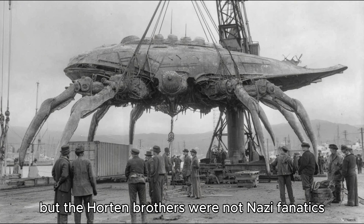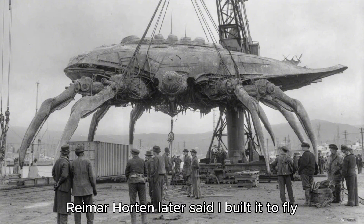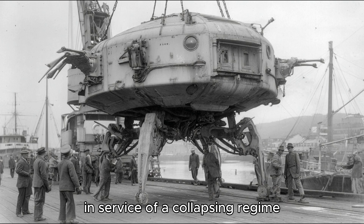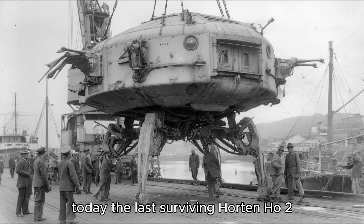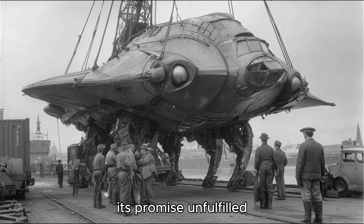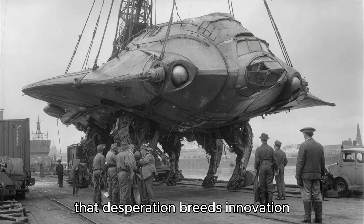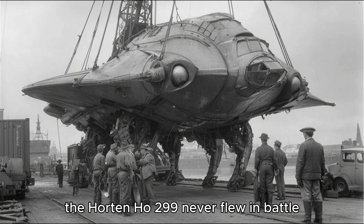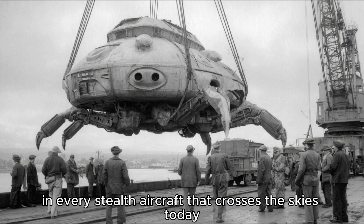But the Horten brothers were not Nazi fanatics. They were scientists, obsessed with flight, not ideology. Reimar Horten later said, 'I built it to fly, not to kill.' Yet in the end, their genius was trapped in service of a collapsing regime — a regime that could turn even dreams of flight into tools of destruction. Today, the last surviving Horten Ho 229 rests in a Smithsonian hangar, its wood cracked, its wings silent, its promise unfulfilled. It stands as a relic of the war's strangest truth: that desperation breeds innovation, and that progress often rises from the darkest corners of human history. The Horten Ho 229 never flew in battle, but its shadow still soars above us in every stealth aircraft that crosses the skies today.